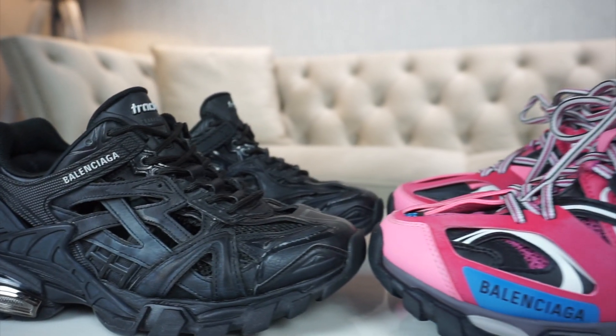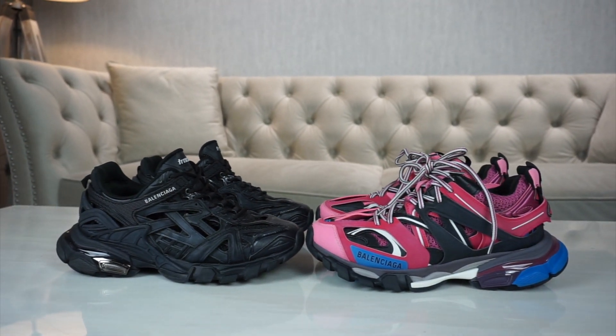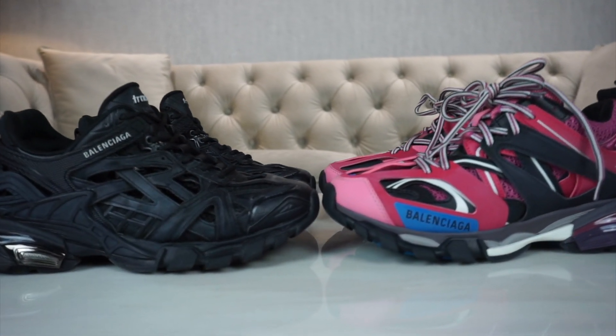The next thing is price, which varies depending on what website you buy from. The Track Twos go for about £595 to £695, and the Track Ones go from £615 to £695. They're pretty much the exact same price, so I don't think price is going to affect which shoe you get.